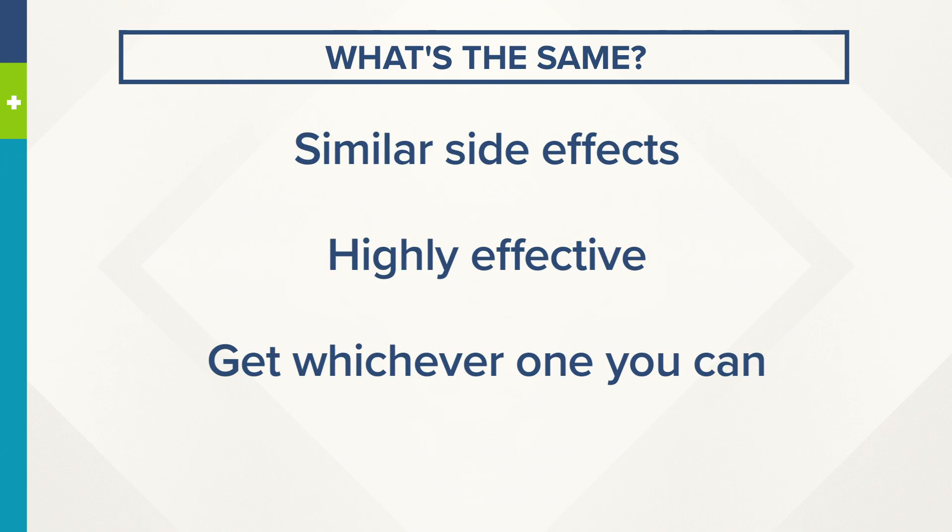Now, when it comes to side effects, the main side effects of all three vaccines are pretty similar. All have been studied, and researchers say all of them are highly effective in terms of preventing serious COVID illness and death.